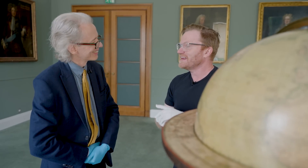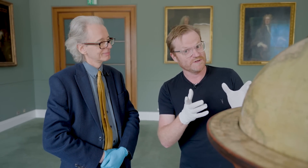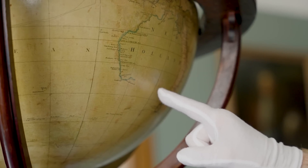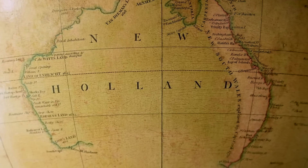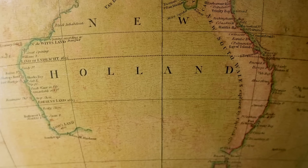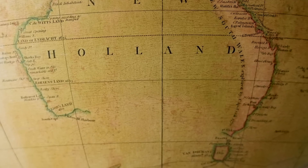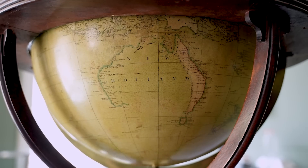The first thing I always do when I see a globe of the Earth — you go and look at Australia, don't you? I do. And in particular, I look for my hometown of Adelaide, and I'm about to be very disappointed because Adelaide should be about there where my finger is. But you can see not only is there no Australia, we have New Holland. We don't even have the name Australia yet. We have no Adelaide, we have no coastline, we have nothing. We have a gaping moor where South Australia and Victoria and that bottom half of Australia should be.